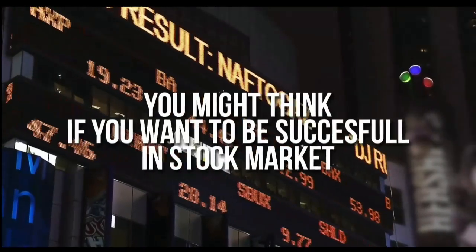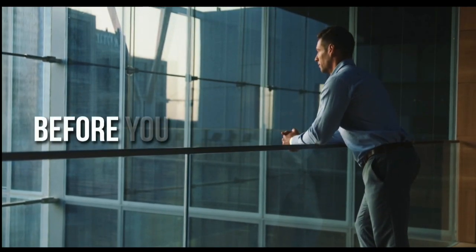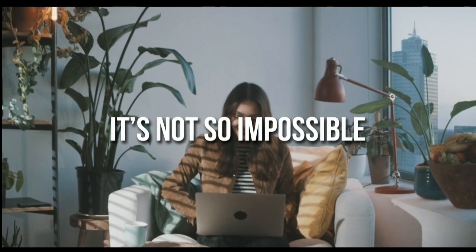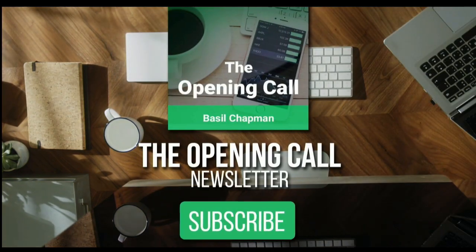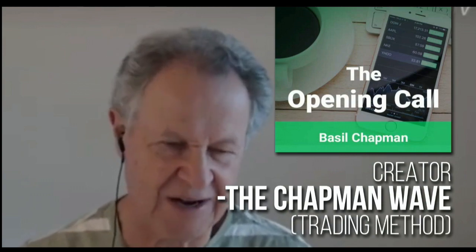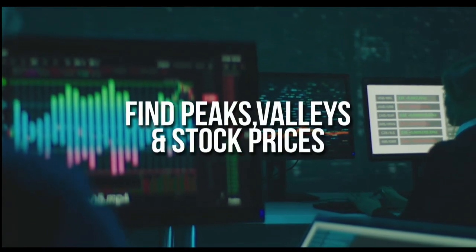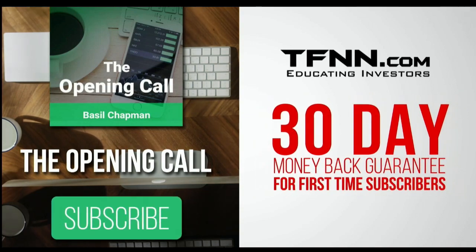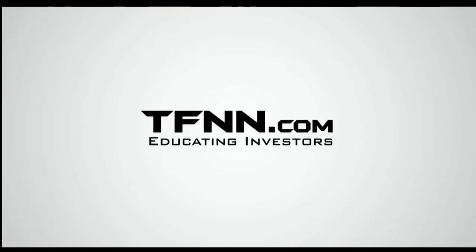You might think that if you want to be successful at trading in the stock market, you're going to need a crystal ball. After all, it's impossible to predict the future, right? Like any endeavor in life, before you decide it's impossible, get some advice from the experts. For daily market overviews that give you direction on the key indices, selective stocks, and commodities, subscribe to the Opening Call newsletter at TFNN.com. The Opening Call newsletter is written by Basil Chapman, creator of the trading methodology known as the Chapman Wave. Get the Opening Call newsletter in your inbox every day. First-time subscribers also get a 30-day money-back guarantee. TFNN.com, educating investors.